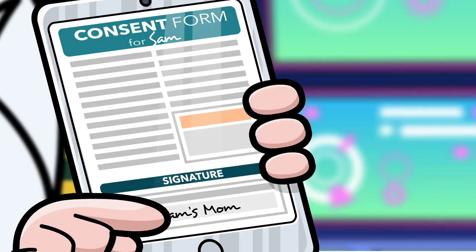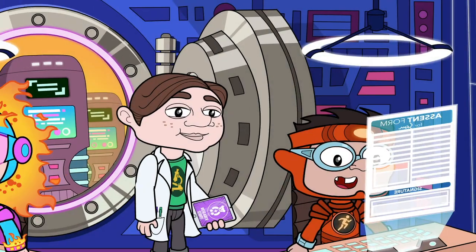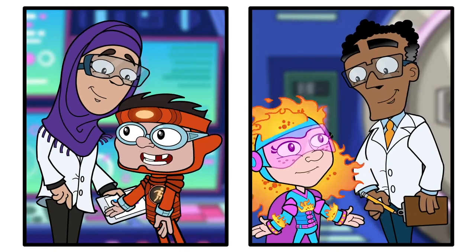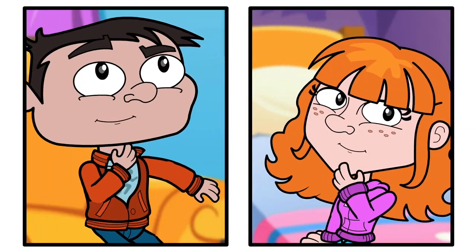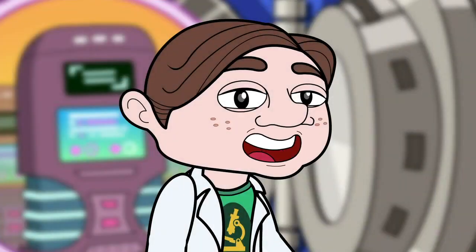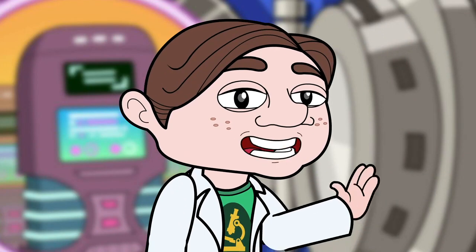Now, your parents have already signed these consent forms so you can participate in our study. And these are assent forms — they tell you about the research study. Our researchers will go through the form with you and answer your questions. You can take your time to think about it. Being a part of the study is up to you and your parents. In the consent forms, they tell you that sometimes bad things can happen in a research study, and these are called risks.